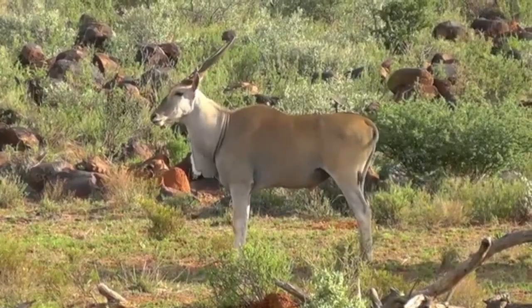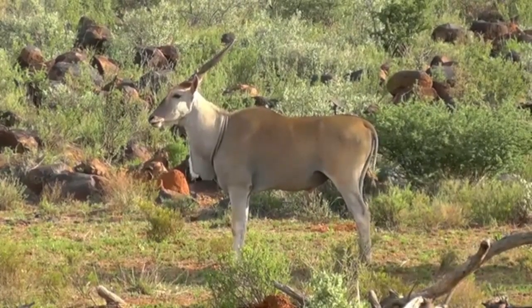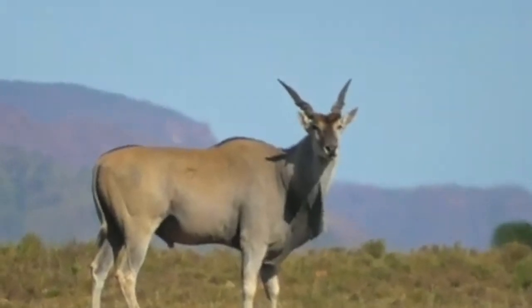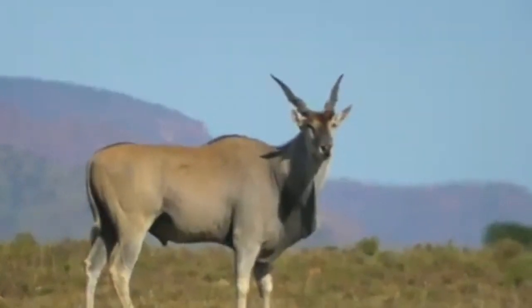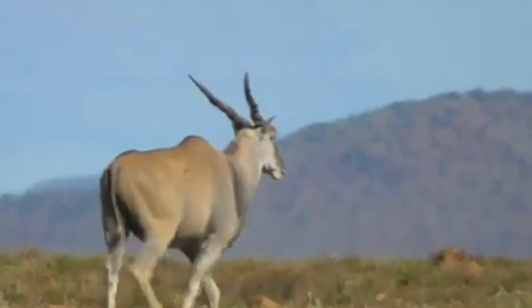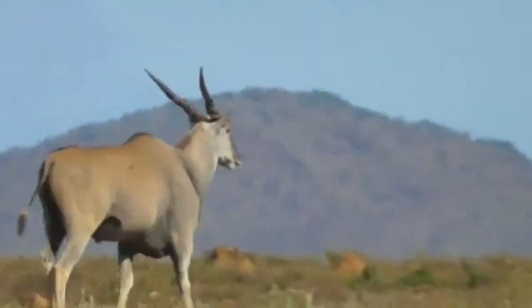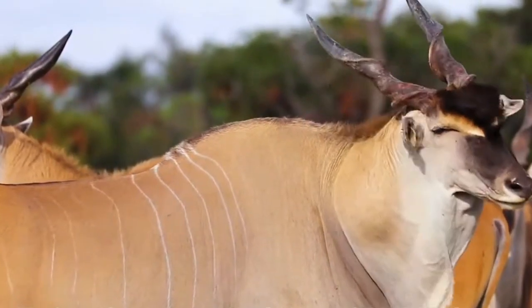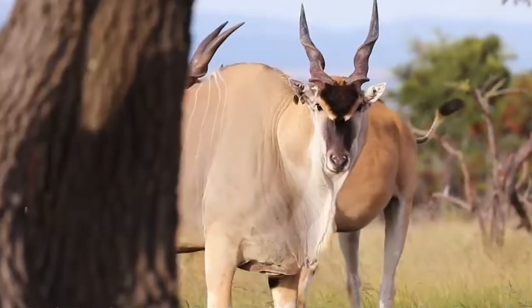While the giant eland is the largest, it's worth briefly mentioning the common eland (Taurotragus oryx), which is more widespread across eastern and southern Africa. The common eland is smaller than its giant cousin, but still impressive, with bulls weighing up to 800 kilograms (1,800 pounds). It is divided into three subspecies: the East African eland, the Southern eland, and the Cape eland.